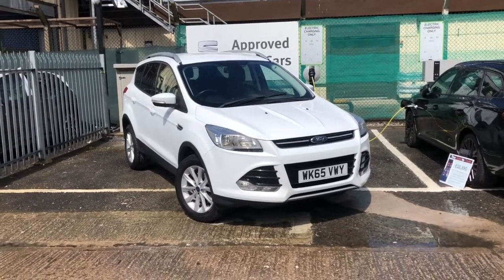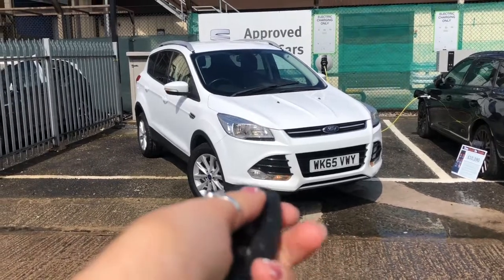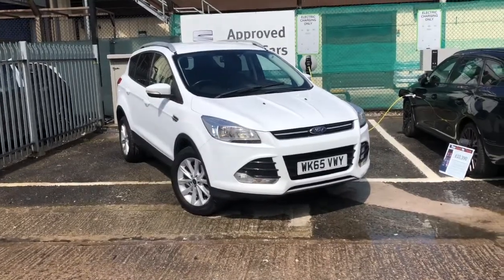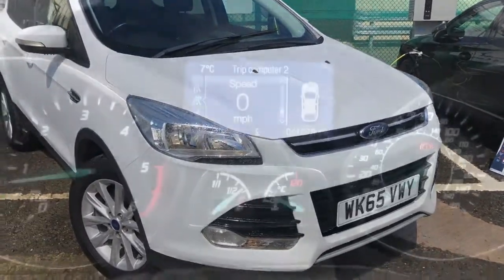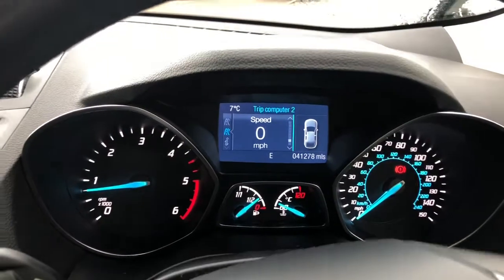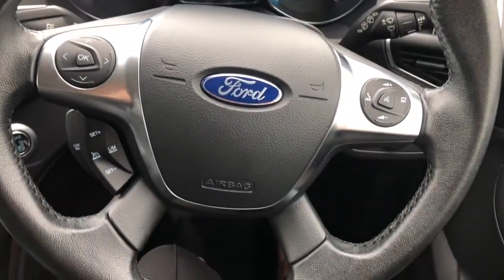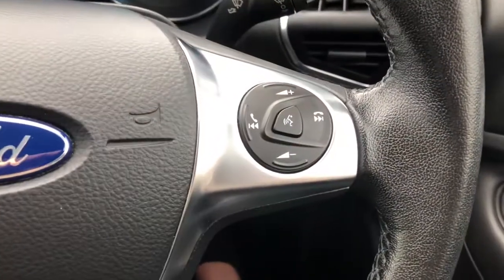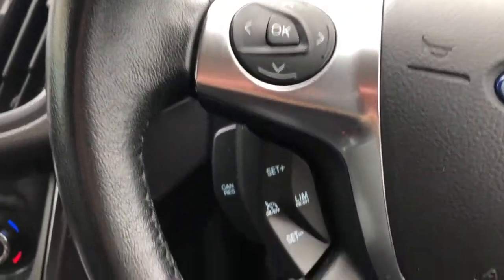Hi, welcome to Crusade. This is a quick video tour of this stunning used vehicle currently in our stock. This is a vehicle that's been part-exchanged by one of our lovely customers and we thought it'd be too good to miss out. This vehicle is finished in a stunning white color and it's a Ford Cougar. As you can see from the interior, it's a very nicely presented vehicle — one of Ford's smaller SUV models.